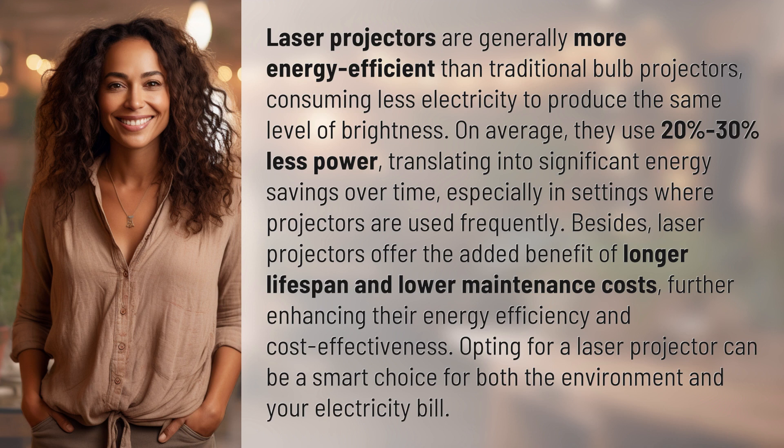Besides, laser projectors offer the added benefit of longer lifespan and lower maintenance costs, further enhancing their energy efficiency and cost effectiveness. Opting for a laser projector can be a smart choice for both the environment and your electricity bill.